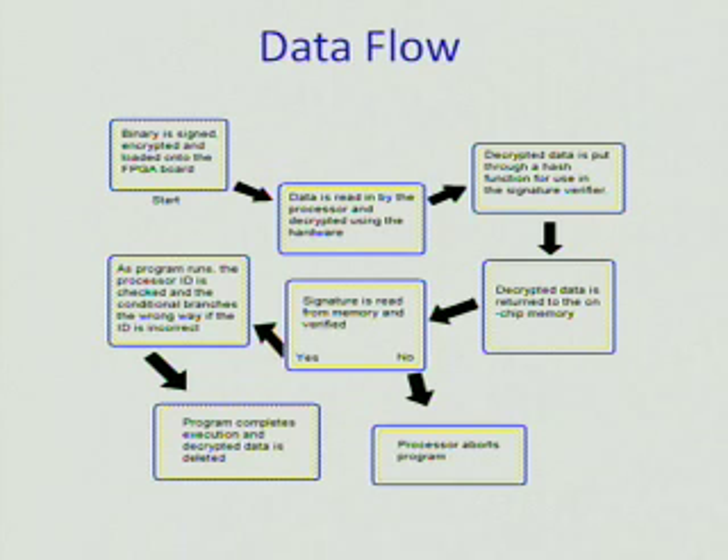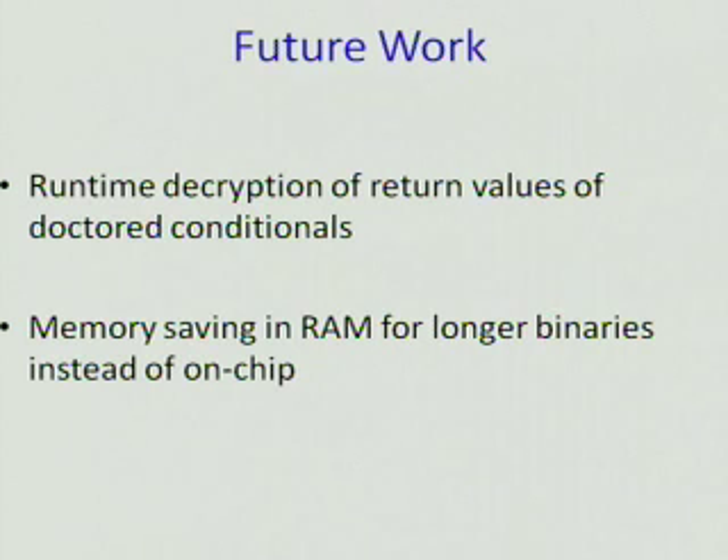Finally, the program completes execution and the decrypted data is deleted. Some future work for this project would be to add run-time decryptions of return values of the doctored conditionals, which will add security to ensure people aren't transferring the decrypted code to other processors. Additionally, memory saving in RAM for longer binaries is needed because there isn't that much on-chip memory.